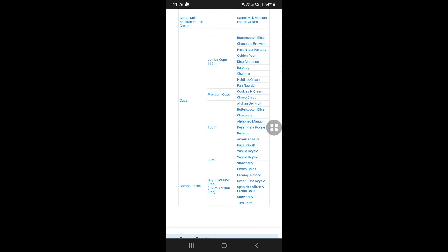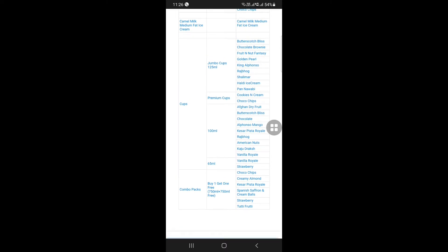We will check the Alphonso beverage. Let's check the family pack here. Let's check the Kesar Pista Royal.